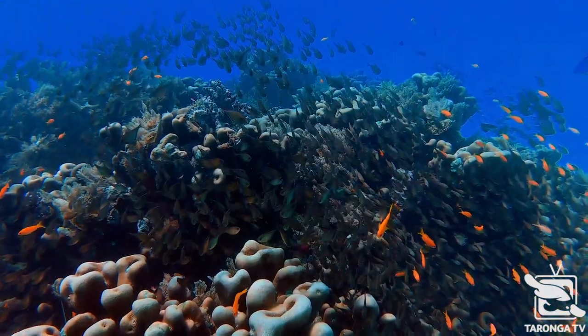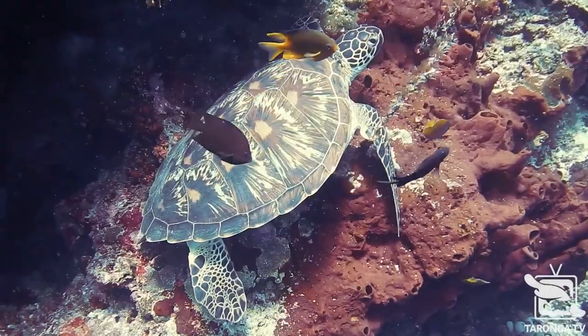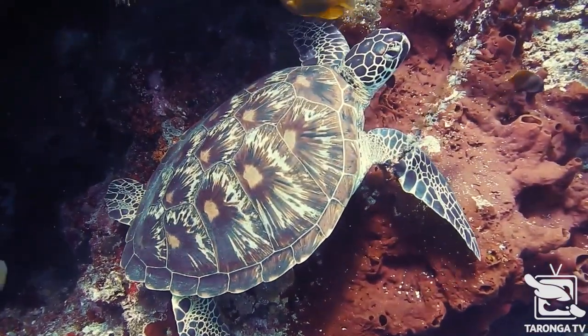Coral reefs are one of the most important ecosystems on the planet. They support around a quarter of all marine species, but they also support millions of people around the world and in doing so contribute billions of dollars to the annual economy.